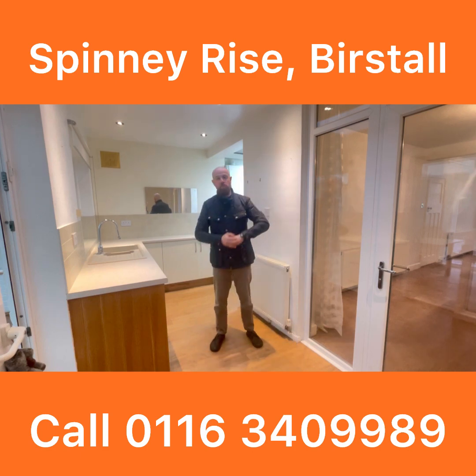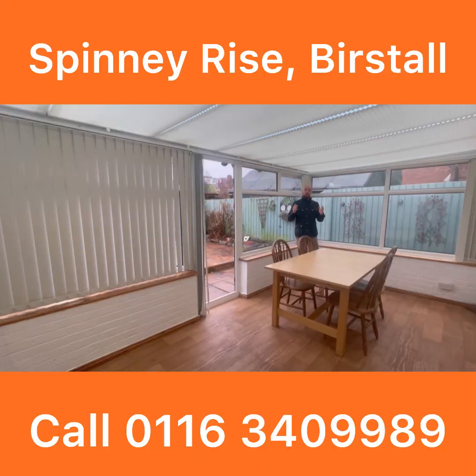I'll show you the conservatory next, then we'll have a look upstairs, and finally we'll finish in the garden. Really generously sized conservatory here — pretty much spans the full width of the property. We've got privacy panels on the left-hand side to give you a little bit of privacy, but the majority of the conservatory is glazed. We've got roof blinds here as well, and it opens out onto the garden with access back into the kitchen area also.